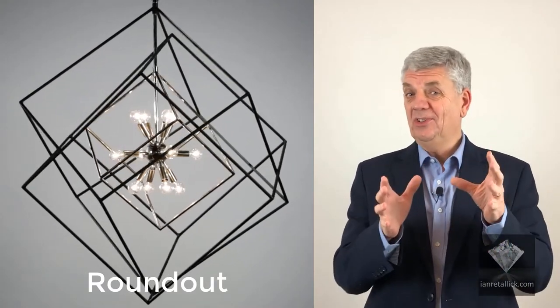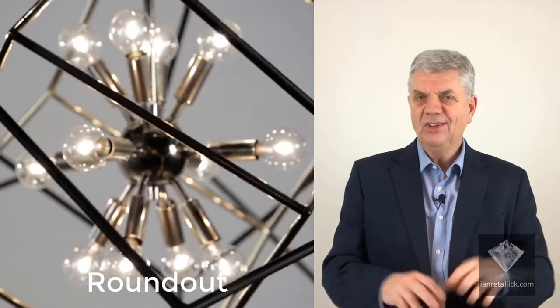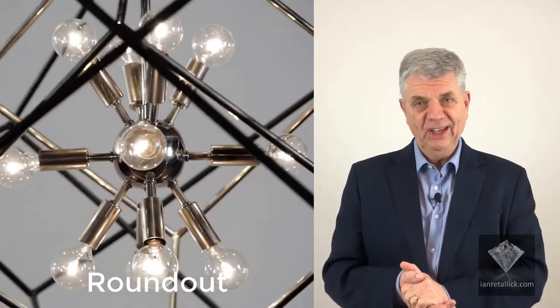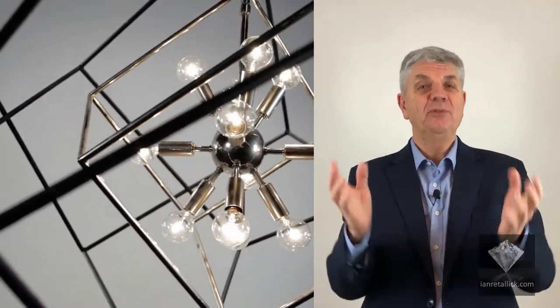It has been said that good design is about tension. Inspired by the Atomic Age, this round-out from Hudson Valley Lighting celebrates the balance that keeps the universe and the atom in perfect harmony.